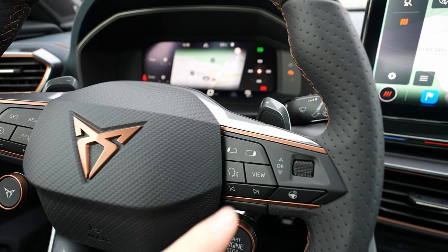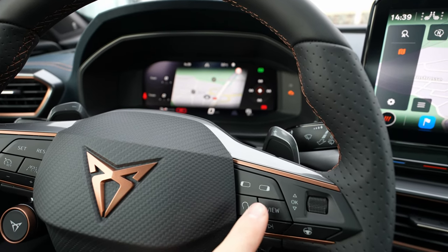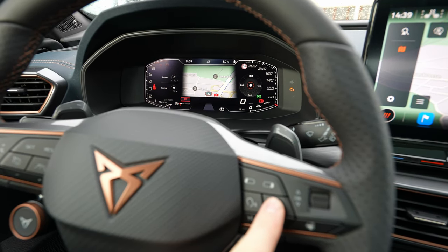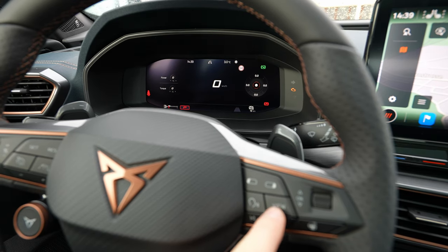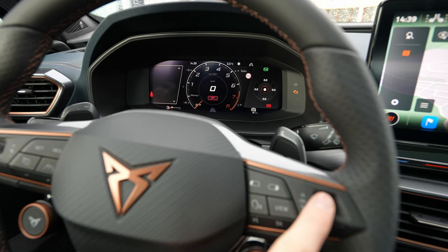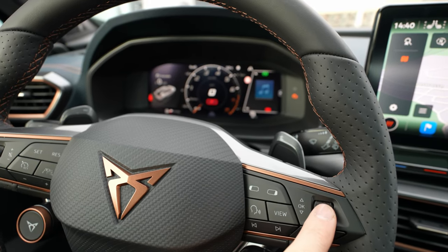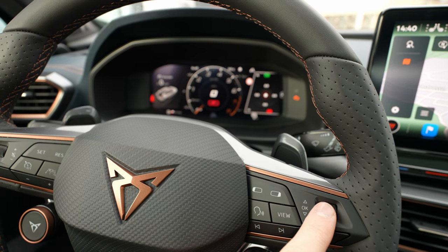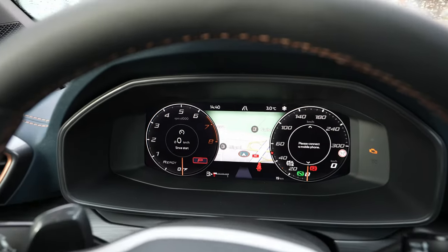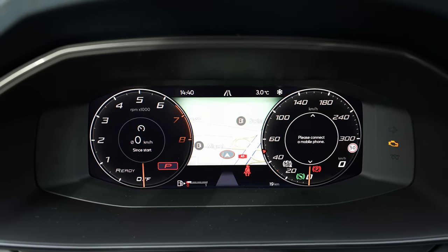The controllers are right here on the steering wheel. From here you control all the settings on the cockpit with those scroll wheels. You can choose different views, and I'll zoom in on the cockpit so you can get an idea. From here you also change the position of elements on the left and right side — you can change different functions on both sides. It is super impressive; you can customize it in many ways.